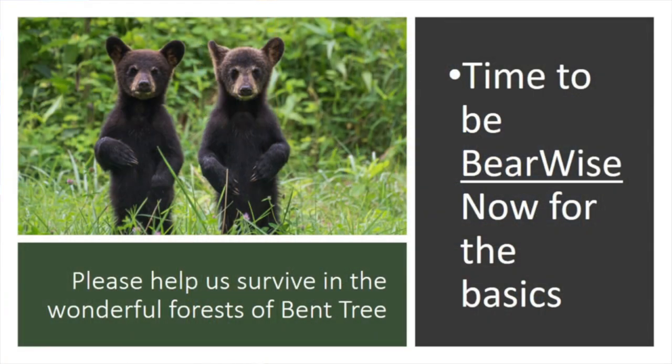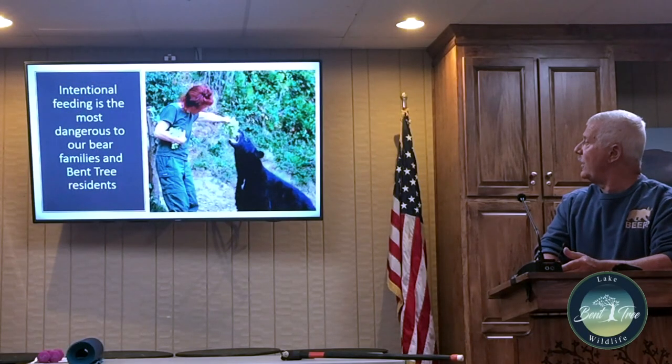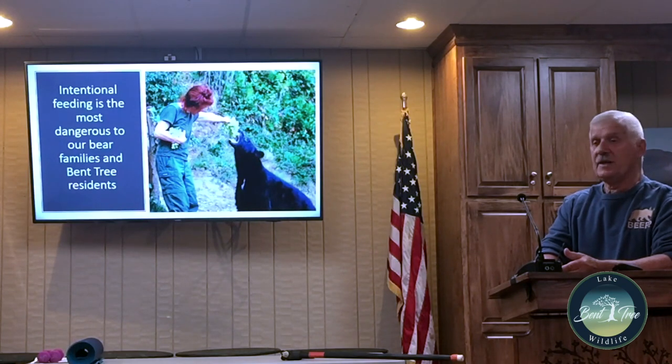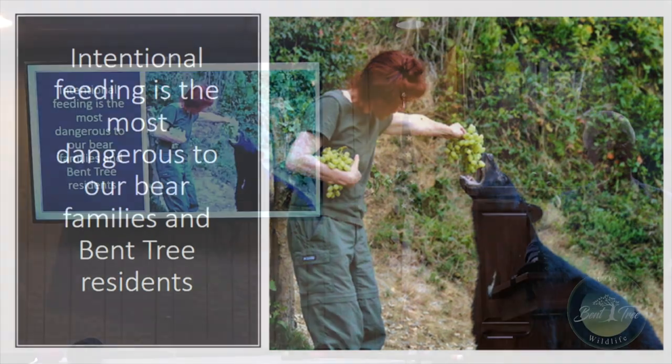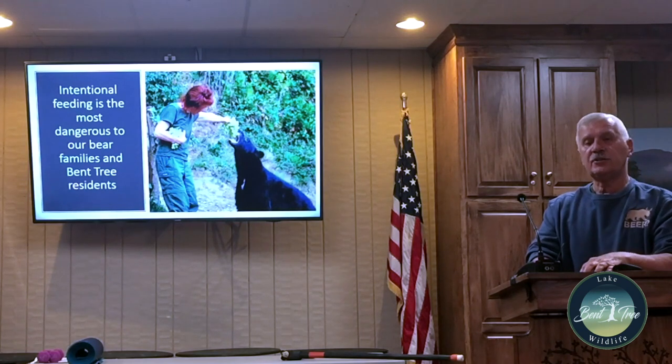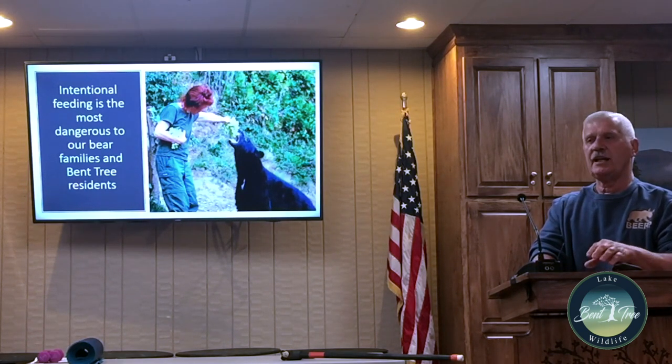Now for the Bear Wise program — education is an obligation. Intentional feeding of bears is dangerous to black bears and their families. No one here would be that stupid, but it's really dangerous for the bears. If a bear becomes a nuisance bear and starts breaking into your garage, the DNR will come and euthanize it. They've found that if they relocate the bear to north Georgia, you're just giving someone else your problem — a collared bear came back 70 miles to the same location.